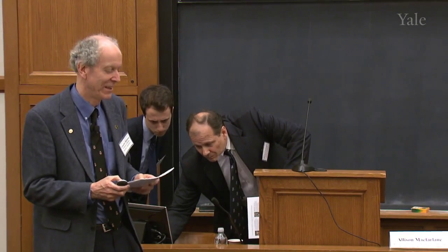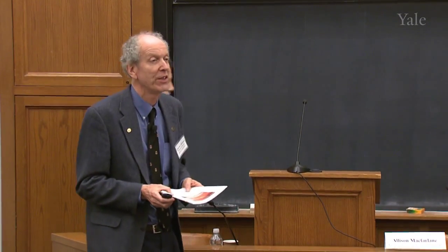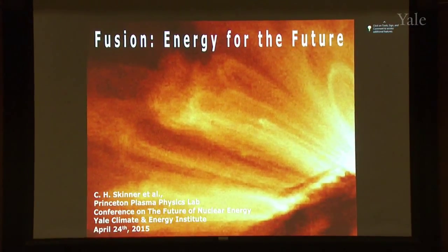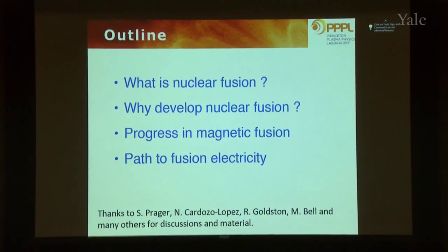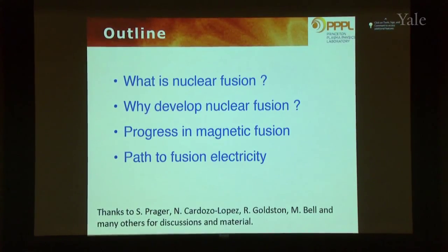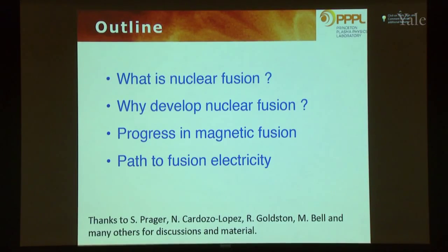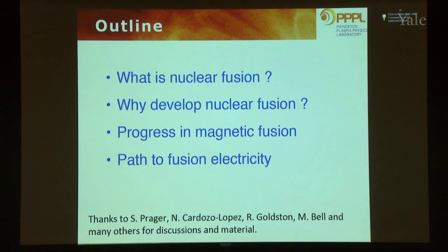Thank you for the introduction. I'm here to talk about fusion as an energy source. In the slide, what you're looking at is an image of the edge of the sun, which of course is a fusion reactor. It's a plasma, and these loops are coronal loops being formed in a magnetic field above the sun. In my talk, I'll start by describing what nuclear fusion is, how it relates to energy efficiency, why it's important to develop as a potential solution to the issues we've been discussing, what we've been doing to date, and what is the path to fusion electricity.